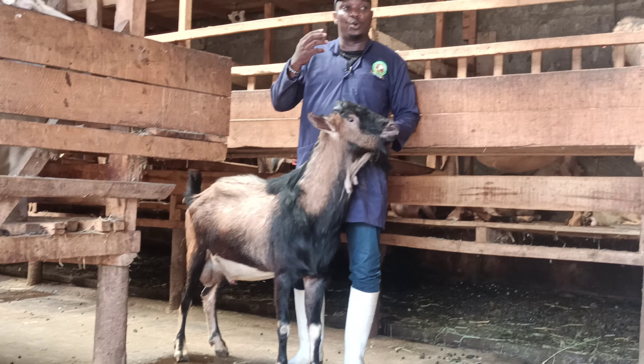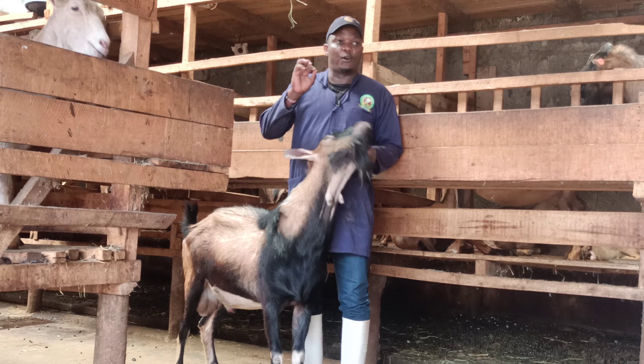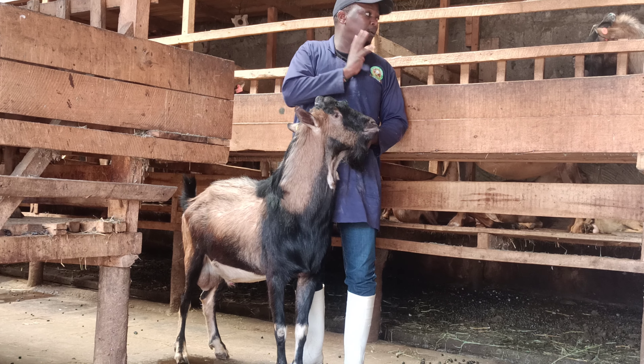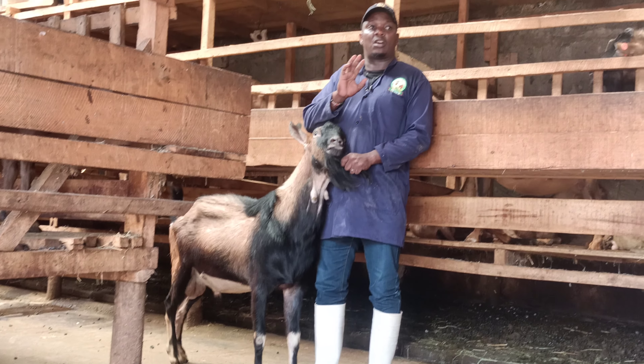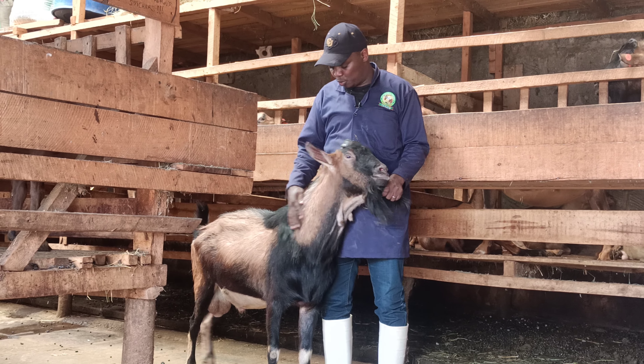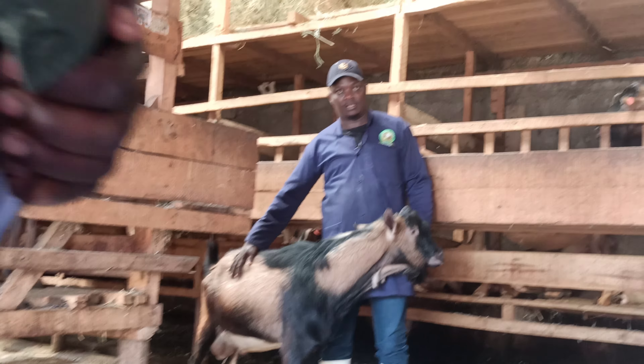Number one, you need to know the breed you want. For an example, you need an alpine like the ones I have here. You need to understand that the alpine is brown in color, as you can see. Then it has a black stripe from the head to the tail.